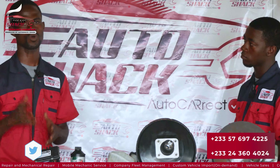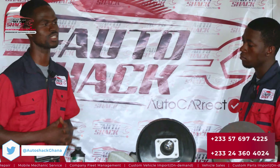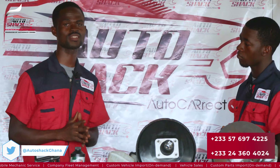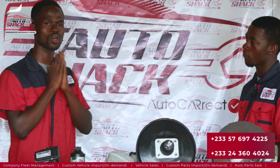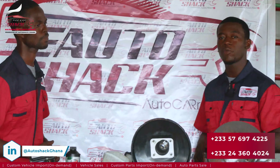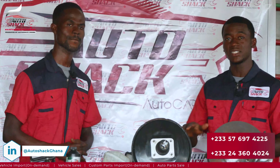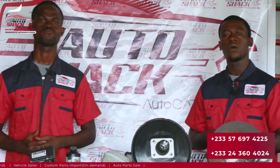Absolutely. All these components need to work hand in hand for seamless braking efficiency. So regular maintenance on your brakes is very essential when it comes to vehicle safety. The braking system is more than just depressing the brake pedal — it's a complex system but vital when it comes to vehicle safety.